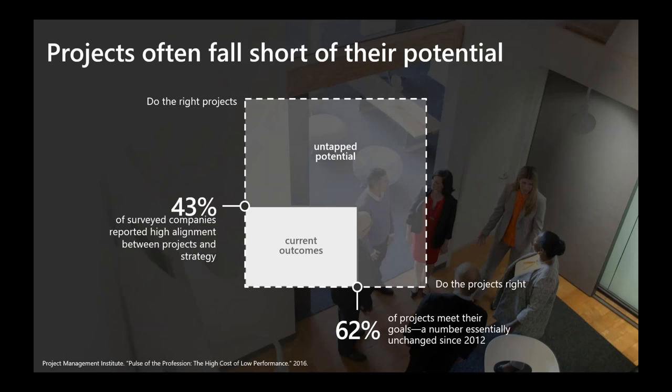At its most basic, the success of a project comes down to two things: did it advance the company's business goals, such as expanding into new markets and segments? And was it successfully executed to meet specific project goals, like delivering the expected scope, on budget, and on time? Findings from the Project Management Institute suggest that companies struggle with both. According to PMI, only 43% of companies experience high alignment between projects and strategy — meaning projects at 57% of companies do not advance the overall strategy — and only 62% of projects meet their specific goals. As you put these together, there's significant room for improvement.